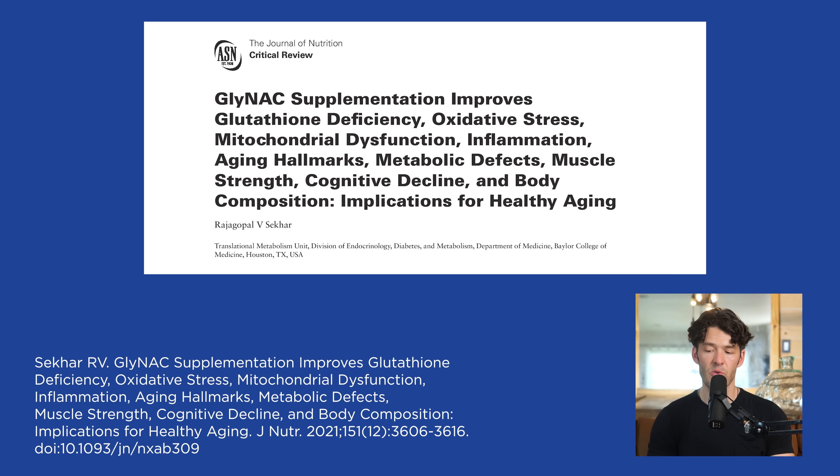aging hallmarks, metabolic defects, muscle strength, cognitive decline, and body composition.